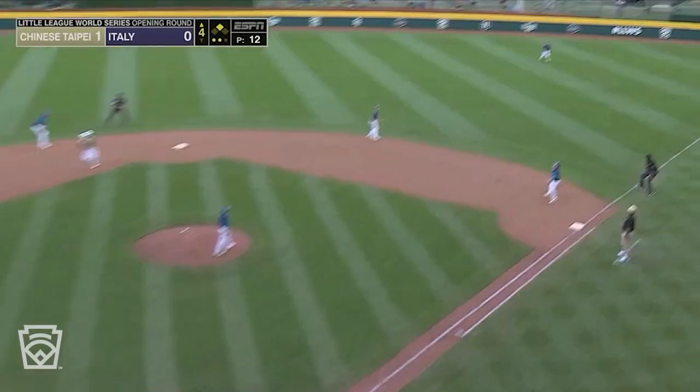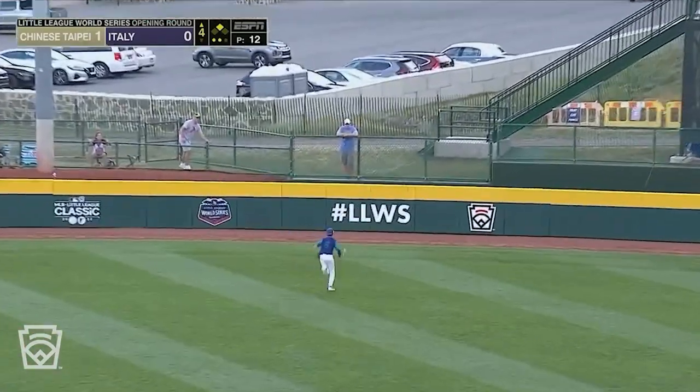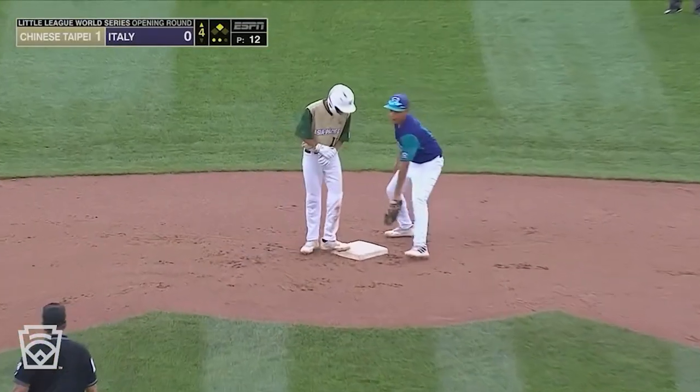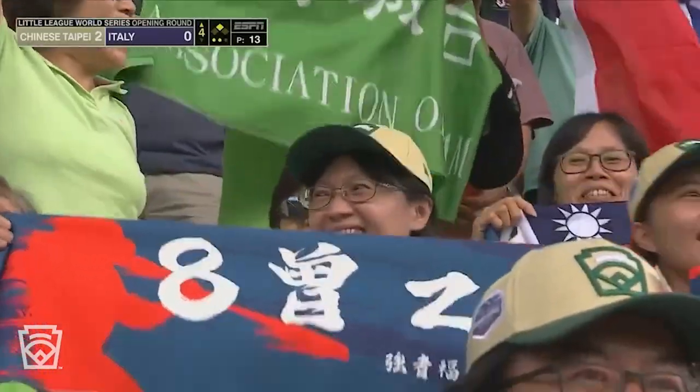Seng Yiche the batter, and he ropes one to right — back toward the wall, and it rolls all the way to the fence. Liao Yuan Shu is in on back-to-back doubles for Chinese Taipei.